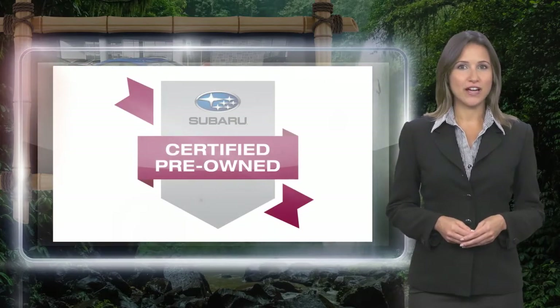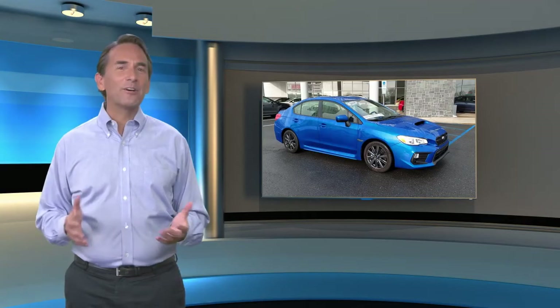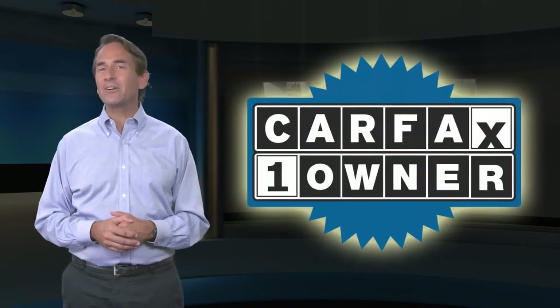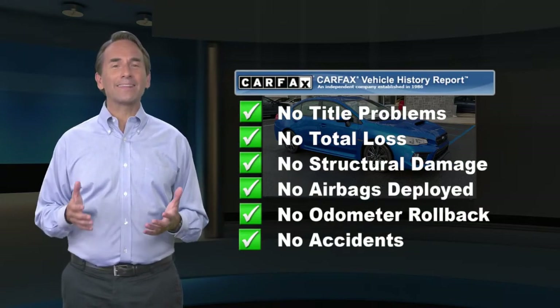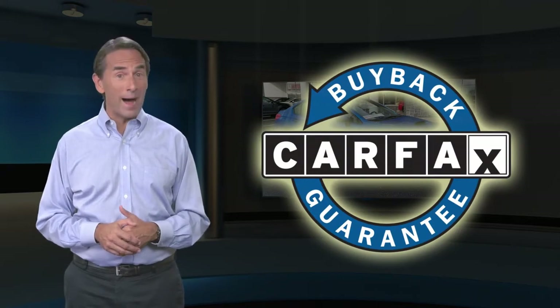Subaru certified pre-owned vehicles, ready for new adventures. Feel confident in this Carfax verified one owner vehicle with a Carfax vehicle history report. Find this complimentary Carfax vehicle history report online or contact the dealership. This vehicle qualifies for the Carfax buyback guarantee.